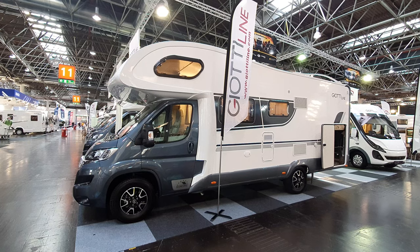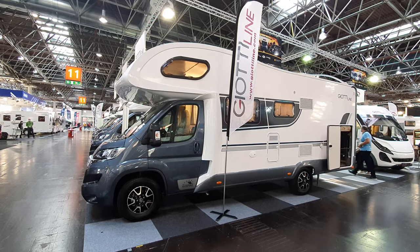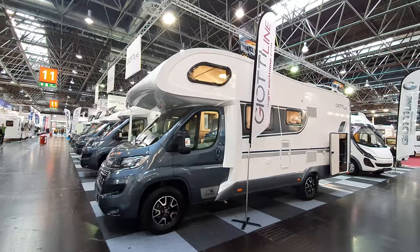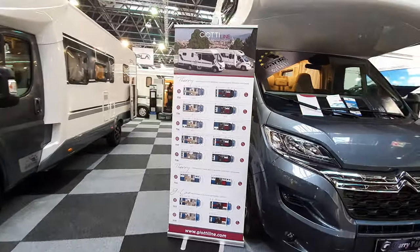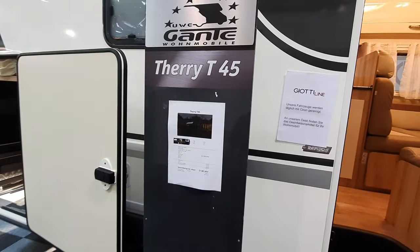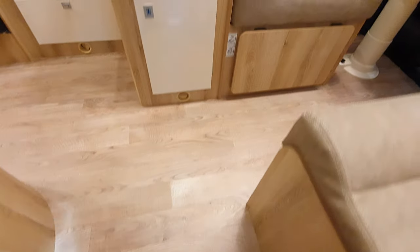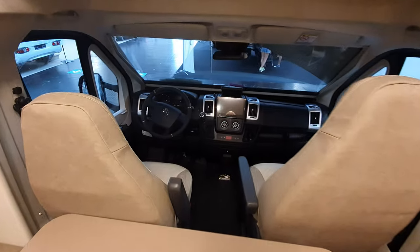This is Caravan Salon 2020. We have the 2021 range from Jocky Line, which is a German company, although the vans are presumably made in Italy. We're going to have a quick look at this Overcam One today. There are about eight Jocky Line vans here. This is a Terry T45 — the price is 57,887 euros. It's 736 centimeters long, 301 in height and 232 in width. It's my first time filming or even being in one of these. Citroen base.